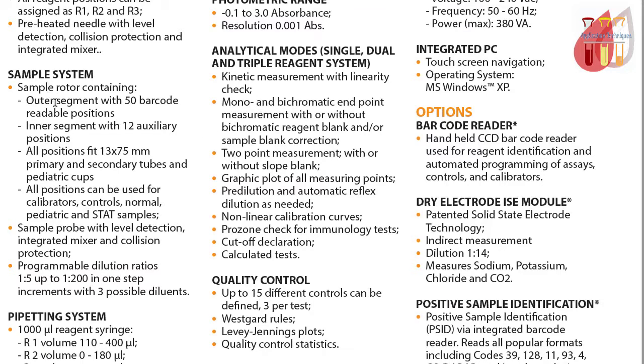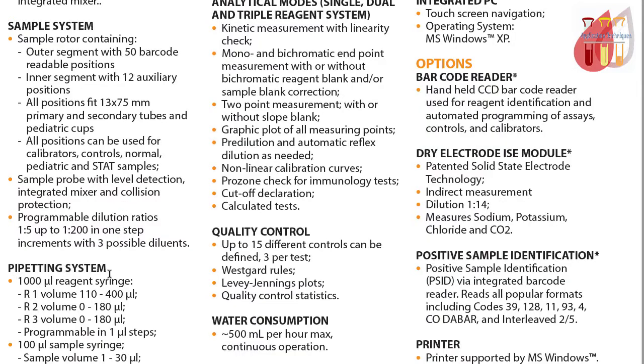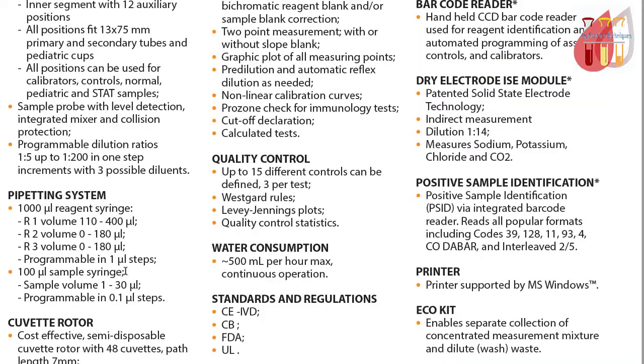Sample positions include an outer segment with 50 barcode-readable positions on the sample rotor. There are additional stat positions for emergency and rapidly packable samples.